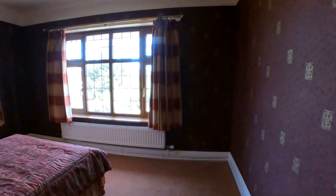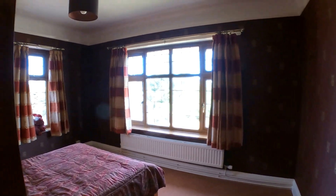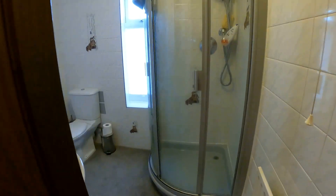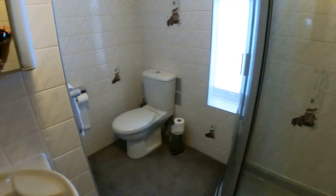From here we've got the shower room and separate bathroom to go through and take a look at, and then we'll reconvene in the rear garden and go through a couple of the property's key points before we wrap up today's video tour.